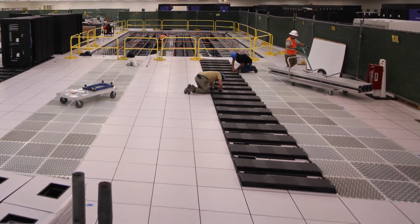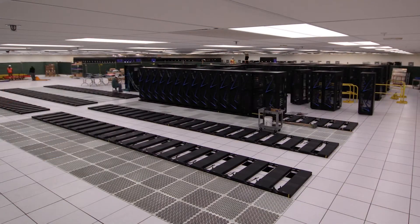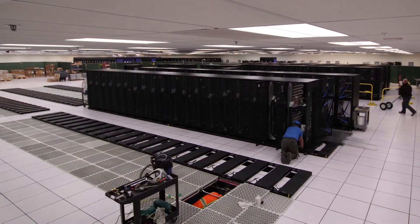Since we're in California with earthquakes, we require racks to be placed on isobase, which are independent planks with ball bearings within them. This allows the racks to move independently from the floor, so if there's an earthquake, the racks will roll on these planks rather than fall apart.